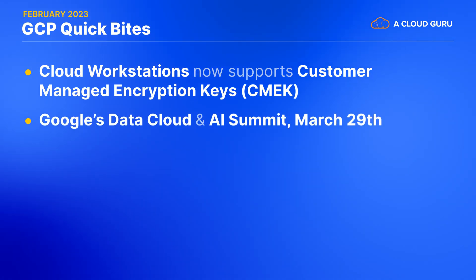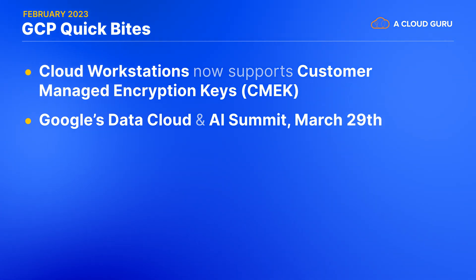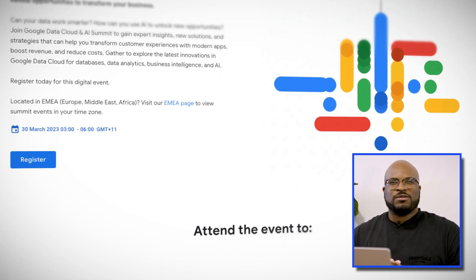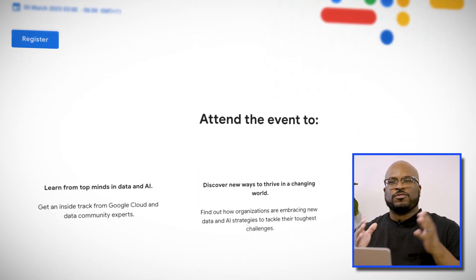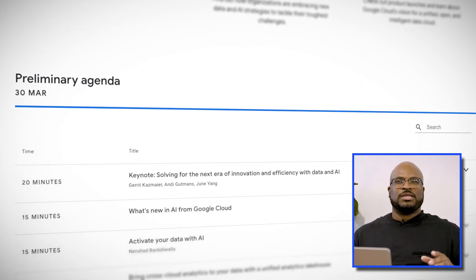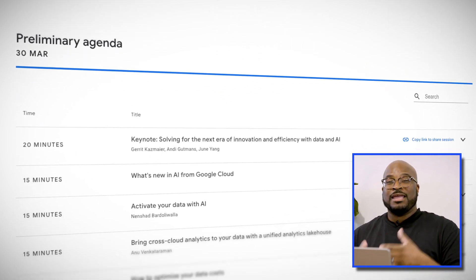Google Cloud's Data and AI Summit — March 29th. Get ready to experience the power of data and AI like never before. Join Google's Data, Cloud, and AI Summit on March 29th and discover how cloud computing and AI can transform your skill sets and your business. With expert-led technical sessions, interactive demos, and opportunities to connect with industry thought leaders, this event is a must-attend for anyone interested in the latest developments in data and AI.